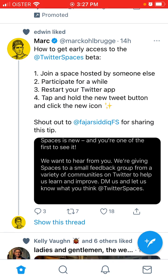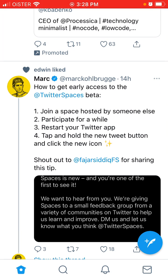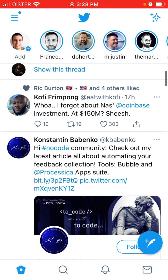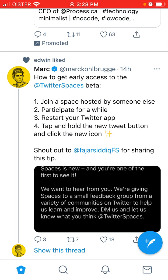I'm just reading here the tweet from Mark. So what you need to do is just join a space which is hosted by someone else. On Twitter Spaces, you will find it in your top bar — it will be like a purple bar. For example, you can follow some chef or some influencers, and usually they will have Twitter Spaces rooms sometimes during the week.